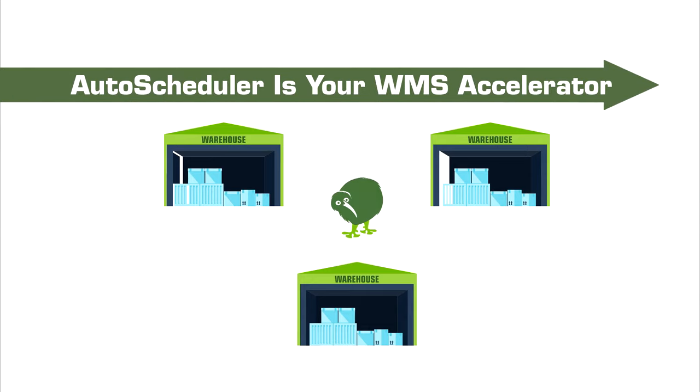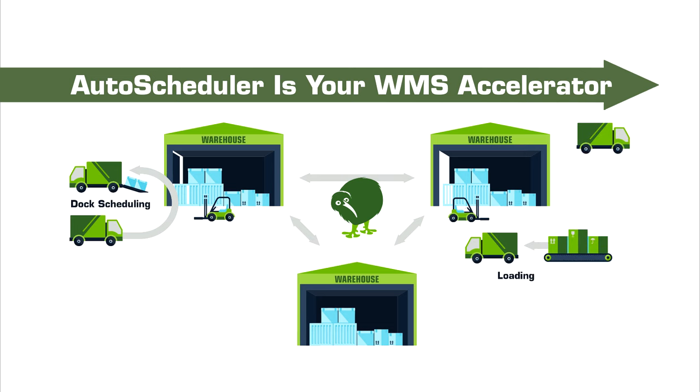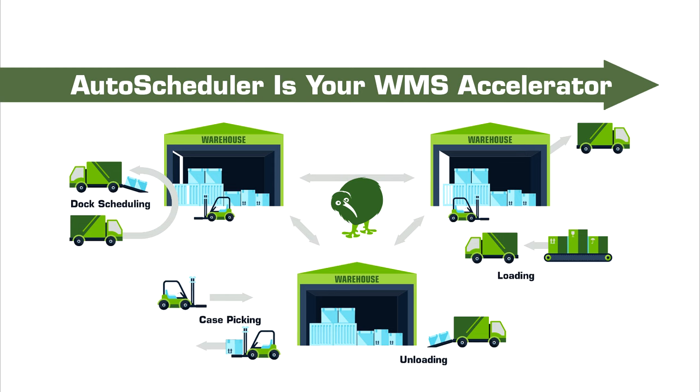Running a warehouse requires orchestrating a lot of different activities. Dock schedulers are worried about which shipments to load or unload first, which doors to use, and when to release work to the yard. Loaders have to determine the next truck to fill based on which doors are occupied. Unloaders have to choose what to unload next and where it's going. Case pickers have to figure out what to pick next to get everything loaded at the right time.